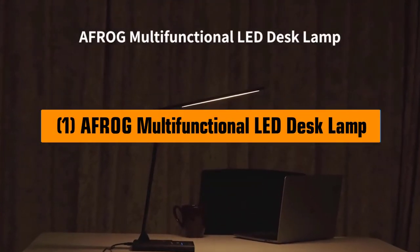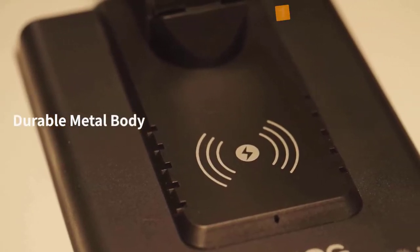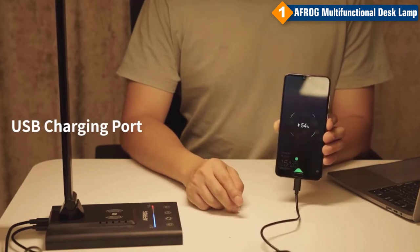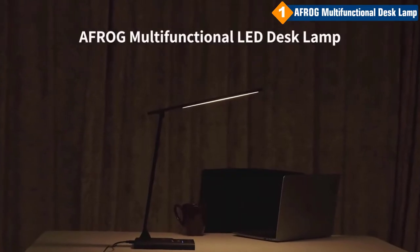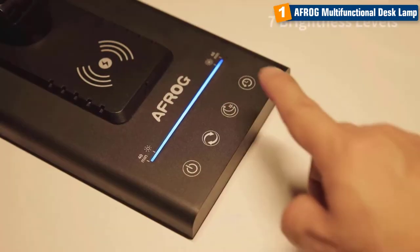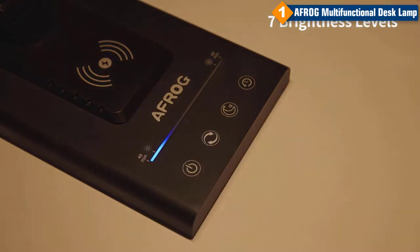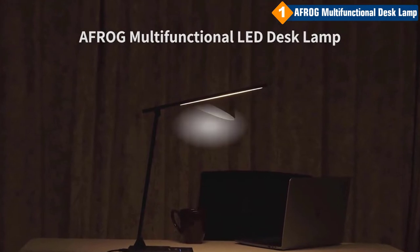AFROG Multifunctional LED Desk Lamp. The AFROG Multifunctional LED Desk Lamp is perfect for anyone who wants a well-lit workspace. With a 10W fast wireless charger and a 5V USB charging port, this lamp is perfect for keeping your devices charged while you work. The 1800 Lux LED light is flicker-free, making it perfect for reading, working, or studying. With 5 color modes and 7 brightness levels, you can customize the light to fit your needs. The 40-minute and 60-minute timer is great for falling asleep without worry. AFROG provides a 12-month replacement warranty.